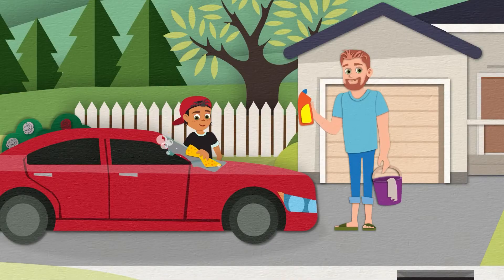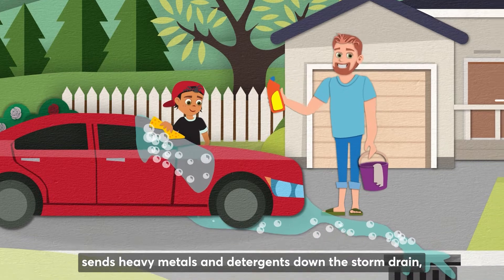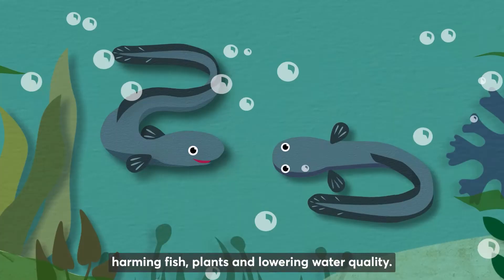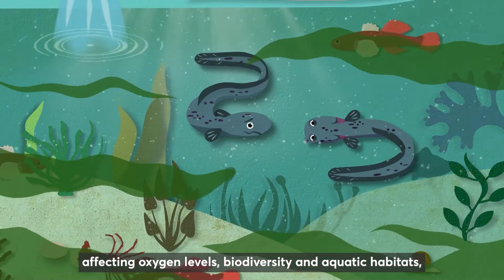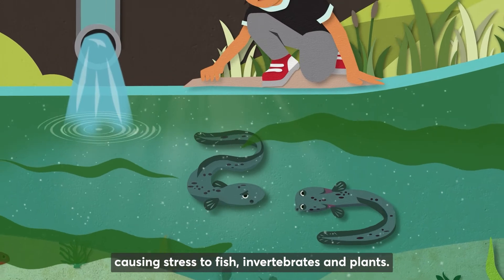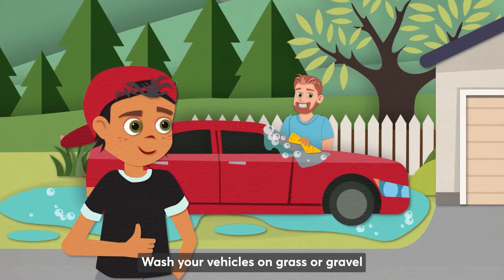Washing your car on a driveway or road sends heavy metals and detergents down the storm drain, harming fish, plants, and lowering water quality. Chemicals and detergents can cause algae blooms to grow, affecting oxygen levels, biodiversity, and aquatic habitats, causing stress to fish, invertebrates, and plants. Wash your vehicles on grass or gravel so dirty water soaks into the soil instead of flowing into the stormwater system.